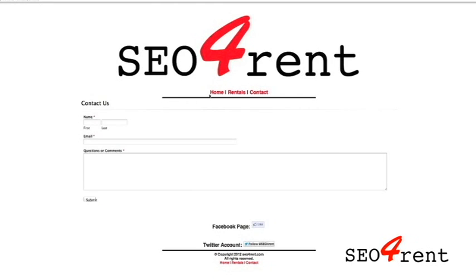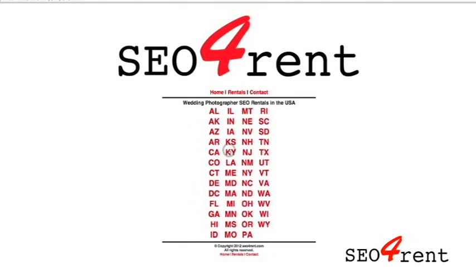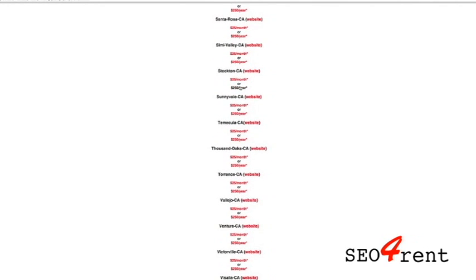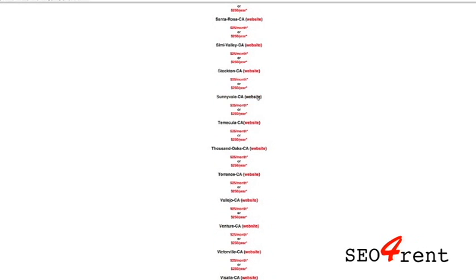If you click on the rentals, you'll notice down under Wedding Photographer we have rentals available in each of the states. This is California, and I think we've got 80 cities available for rent. You can click on any one of those — notice that this is $25 a month or $250 a year. That is the cost to rent those websites for a term of one year. The $25 a month option requires a 12-month commitment, while $250 renews each year, saving you a little by paying all at once.